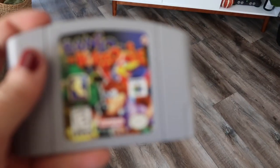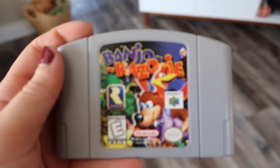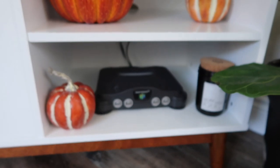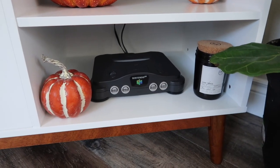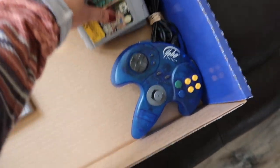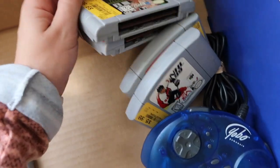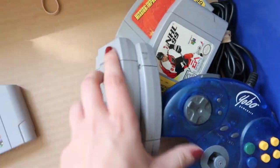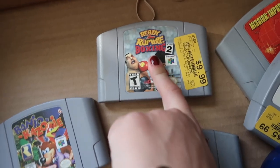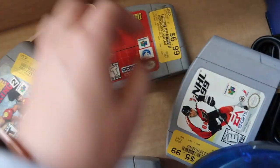Okay guys, here's the game — I'm pumped! Look at our new decoration on our TV stand — the Nintendo. It also came with four games and another controller: Wheel of Fortune, Ready to Rumble Boxing, Mission Impossible, and NHL 99.